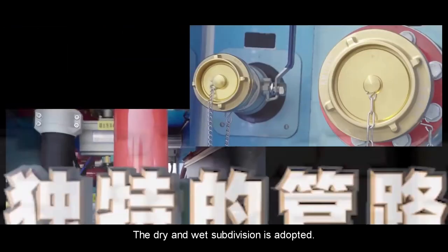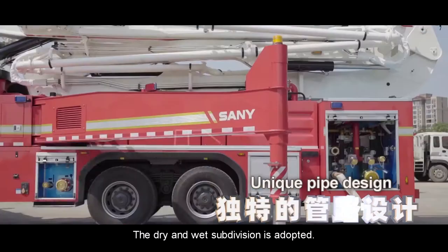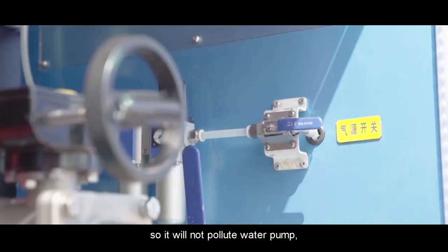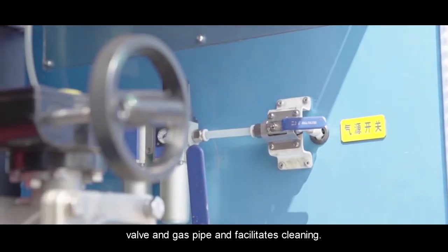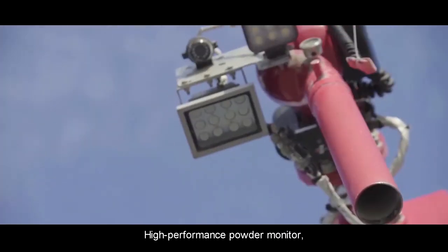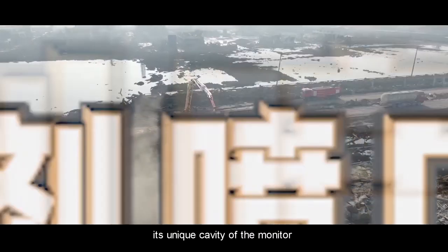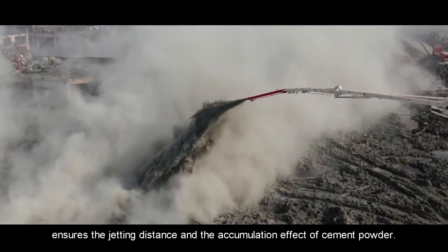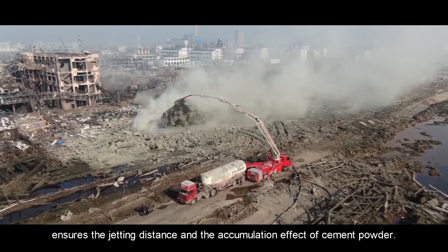The dry and wet subdivision is adopted. The powder injection port is located in a separate equipment box, so it will not pollute the water pump, valve, and gas pipe, and facilitates cleaning. The high-performance powder monitor features a unique cavity design that ensures the jetting distance and the accumulation effect of cement powder.